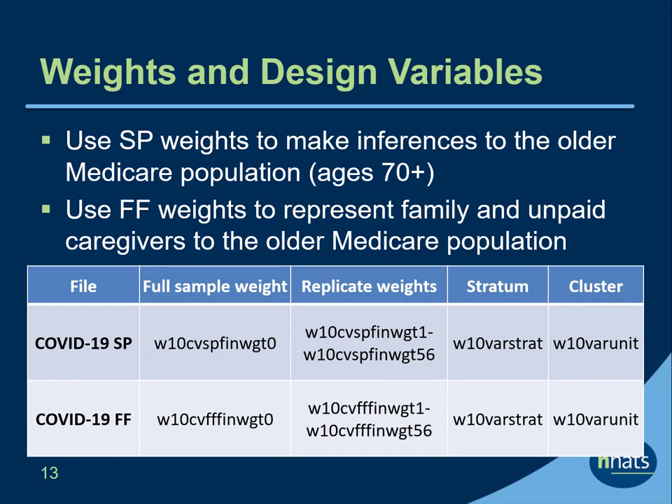The COVID-19 SP weights allow users to make inferences to the older Medicare population ages 70 and older in 2020. The COVID-19 FF weights allow users to make inferences to the population of adult family members or friends who help older adults most during the pandemic. Full sample and replicate weights are provided, as shown in the table, along with variables to adjust for the complex design of NHATS.